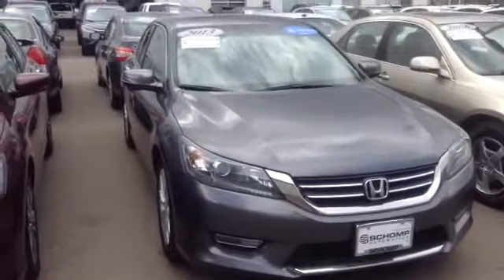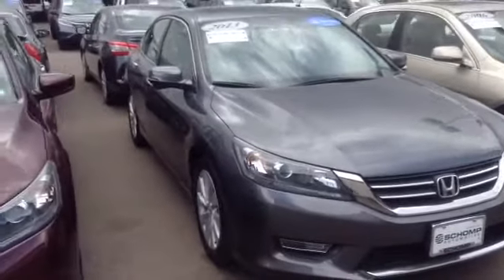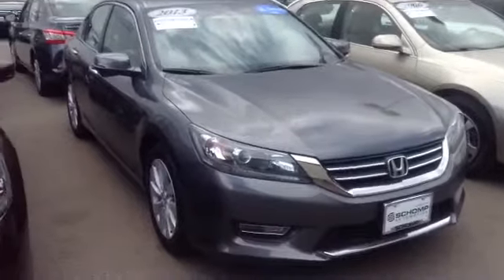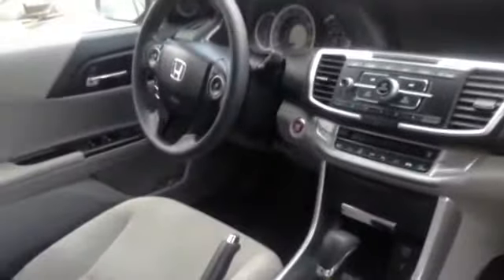It's a 2013 Honda Accord EX here. It is certified pre-owned, which means when you purchase it, you're going to have an additional 12 months or 12,000 miles of factory warranty coverage. Very clean exterior — we've got the gray exterior and the light gray cloth interior. As you can see, very clean vehicle in here.